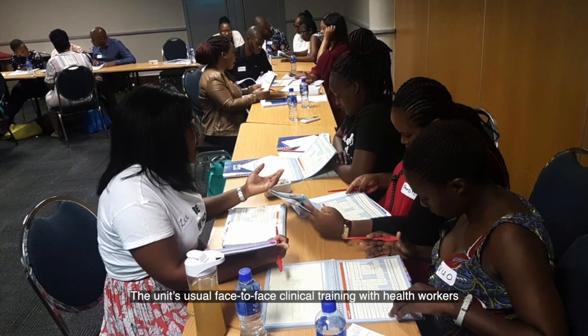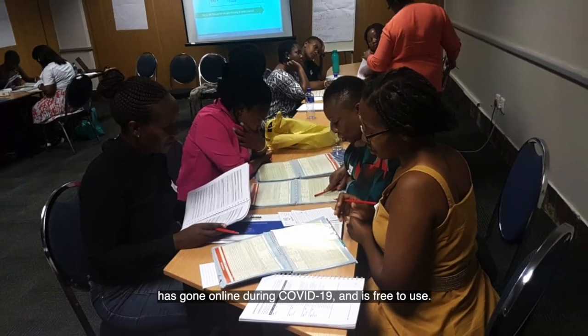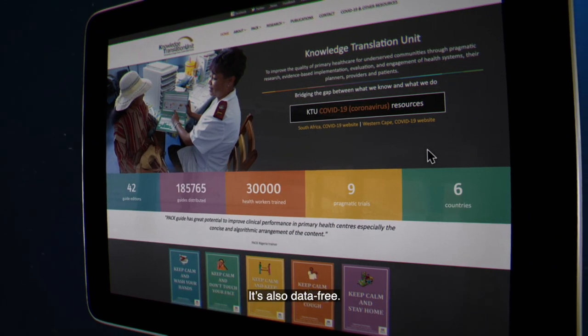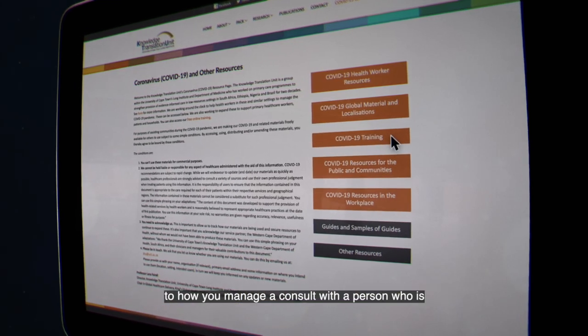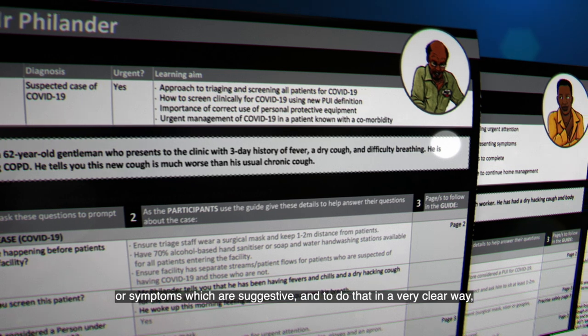The unit's usual face-to-face clinical training with health workers has gone online during COVID-19 and is free to use. It's also data-free. The purpose of it is really to provide a step-by-step approach to how you manage a consultation with a person who's coming in with suspected COVID-19 or symptoms which are suggestive.